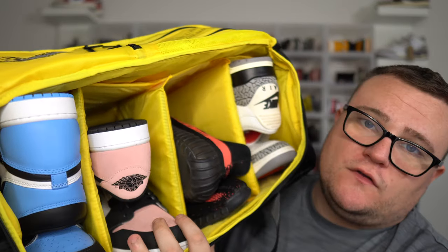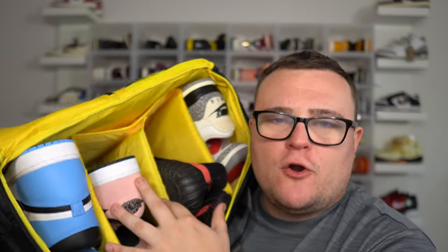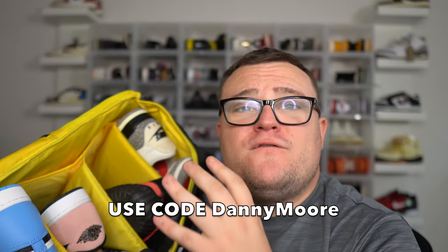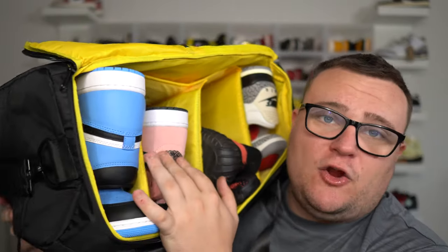Soul Premise also makes backpacks, luggage bags, roller bags — all different types of travel bags made and designed to store your sneakers. Bring your sneakers with you; they're all safe and there are actual compartments in each bag to hold your sneakers safely and securely. Make sure you guys click my link down below in the description, check out Soul Premise, and use my promo code DANNYMORE for 40% off your order. That's almost half off — it's going to save you a lot of money.